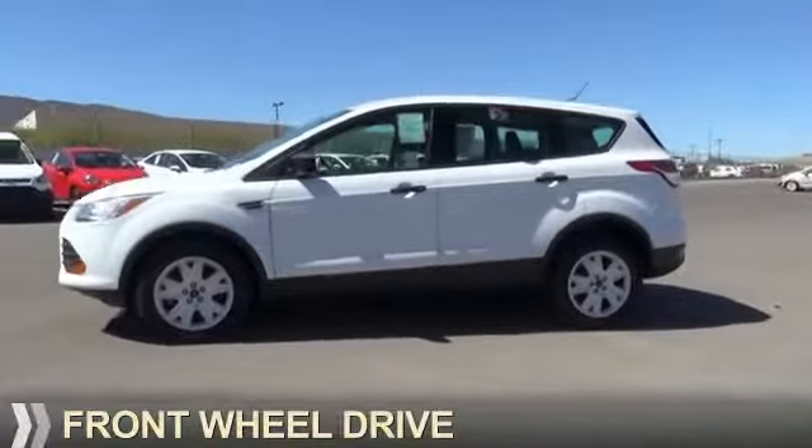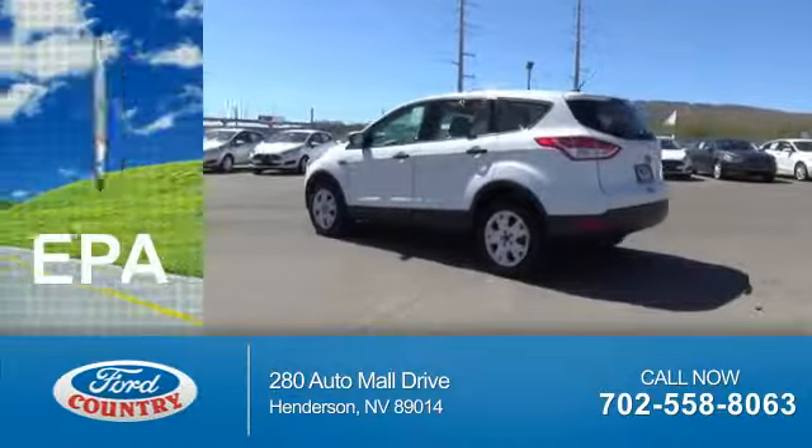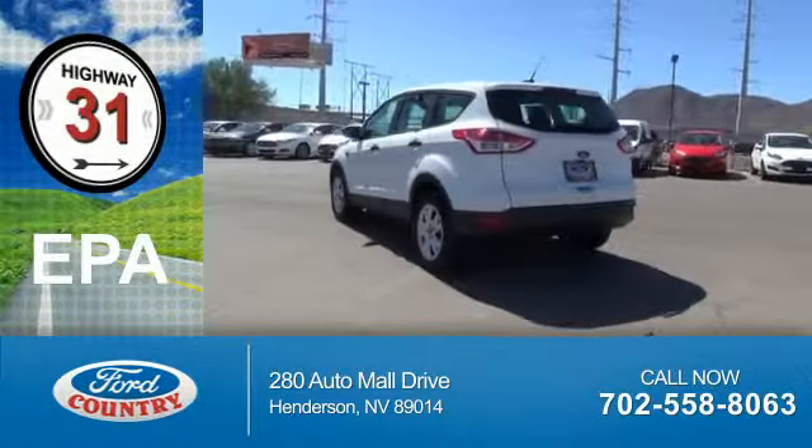It's powered by Front Wheel Drive and a 2.5 liter 4-cylinder engine. Great fuel efficiency — saves you money by requiring fewer trips to the gas station.